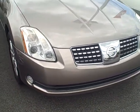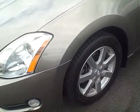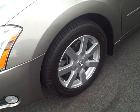The SL is their upper end trim. It's powered by a six-cylinder engine. You've got the fog lights, nice premium alloy wheels, and really good tread on all the tires.